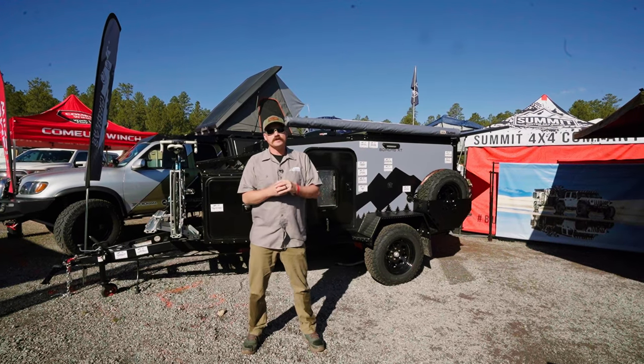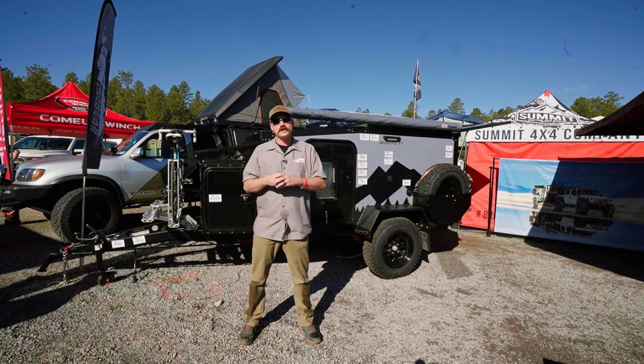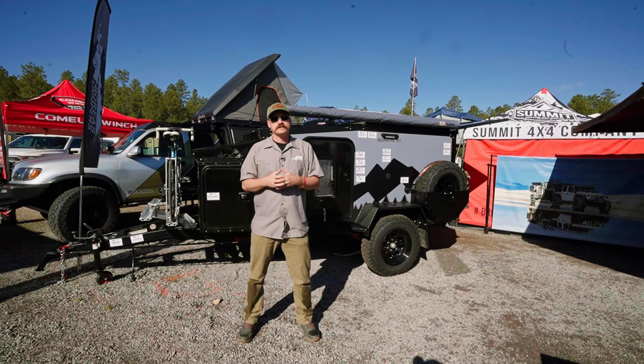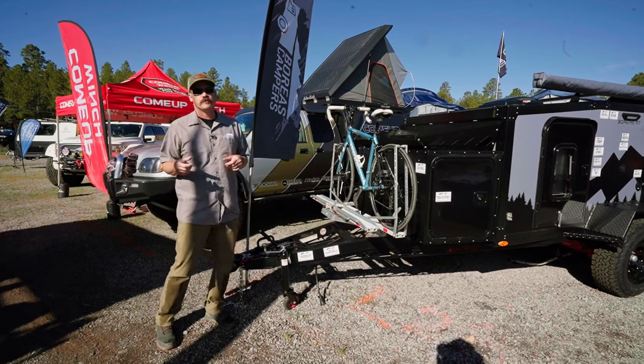Hey everyone, I'm Matt Reichel with Boreas Campers and we are on site here in Flagstaff, Arizona at Overland Expo West. We're going to do a quick run through here on our 2023 Boreas XT.